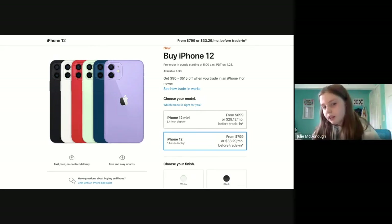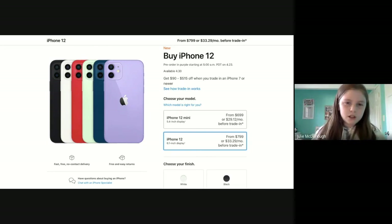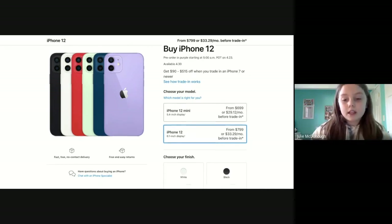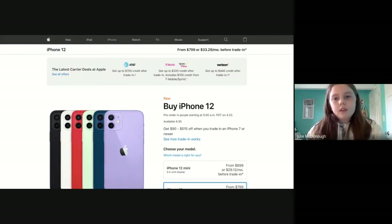I personally love the color — I think the purple is really cool, and it's a little surprising that Apple came out with a whole new color for the same iPhone. I don't know if that's ever been done before. So if you were thinking about getting the iPhone 12 and weren't sure yet, this new purple color might be what pushes you to get it.